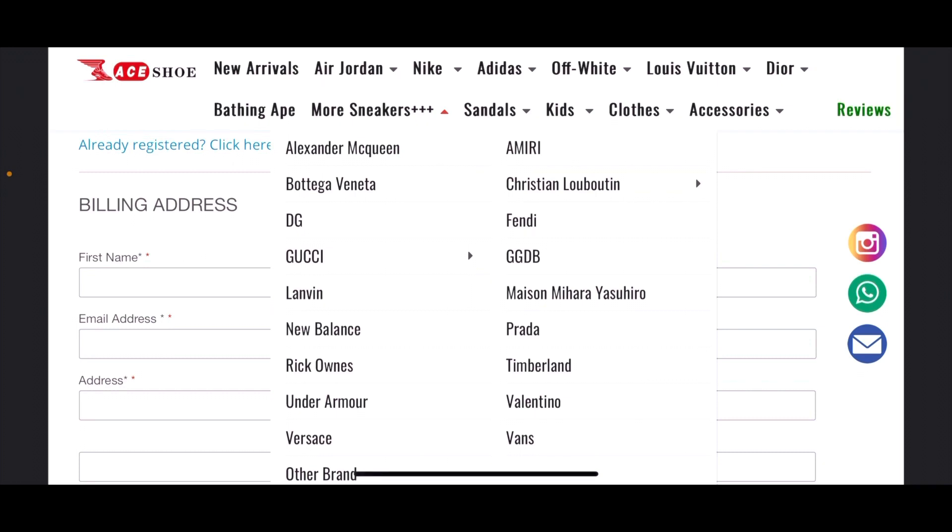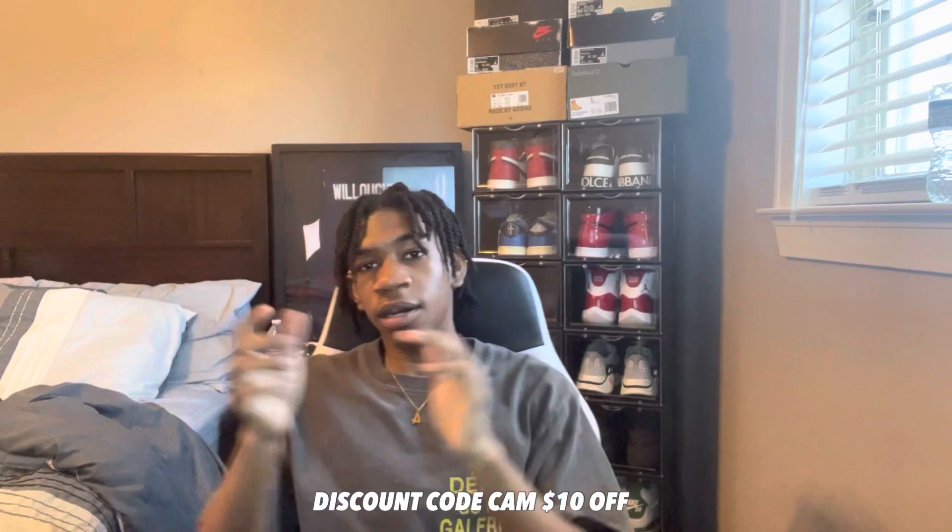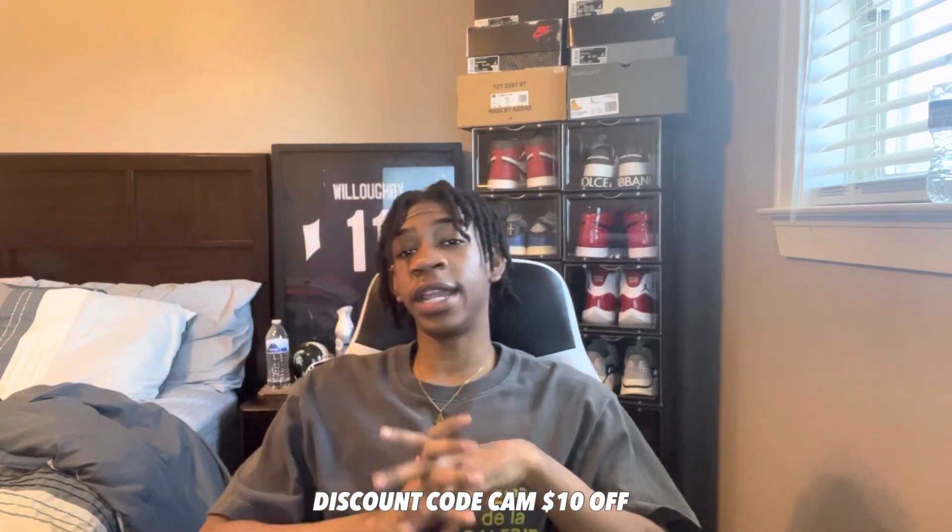Make sure y'all use that code 'cam' to get $15 off — it's $15, not $10. Make sure you go watch my last video and also enter the giveaway. The links to TikTok, Instagram, and the website will all be in the description below. Let me know in the comments if you want more shoe reviews or other videos, and make sure y'all like, comment, and subscribe. I'll catch y'all in the next one — peace.